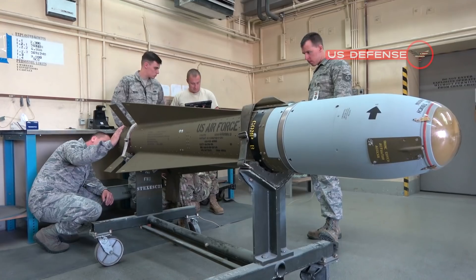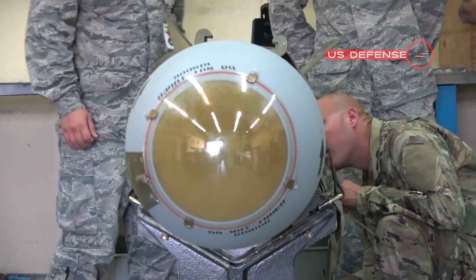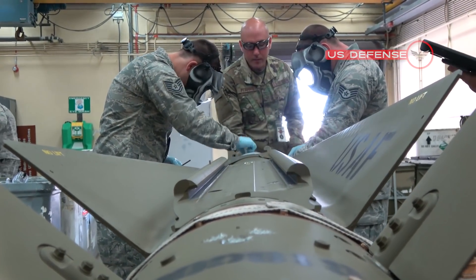Lockheed Martin is designing the missile with advanced counter-countermeasures to evade hostile active defense systems. Lockheed Martin is in charge of LRASM overall development, and the BAE Systems Electronic Systems segment in Nashua is developing the LRASM onboard sensor systems.